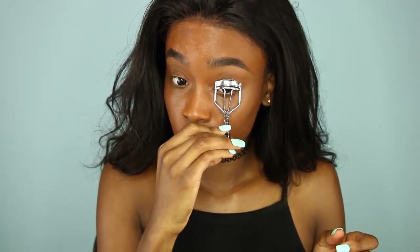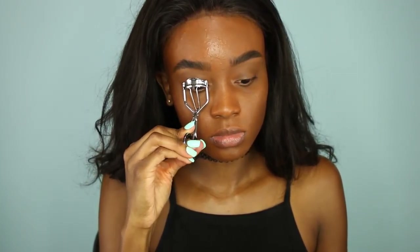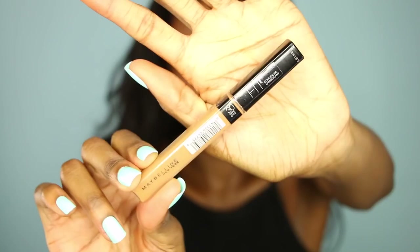So next, I'm going to curl my eyelashes just to get them ready for my false lashes — this helps my real lashes mesh better with the falsies. Next, I'm going to take my Too Faced Better Than Sex Mascara and put that on my eyelashes to make them longer so they will just look better with my false lashes later on.